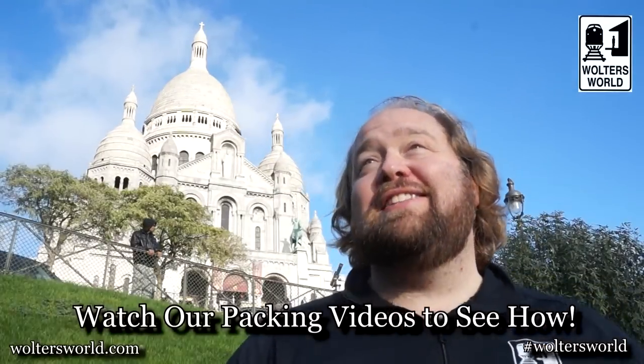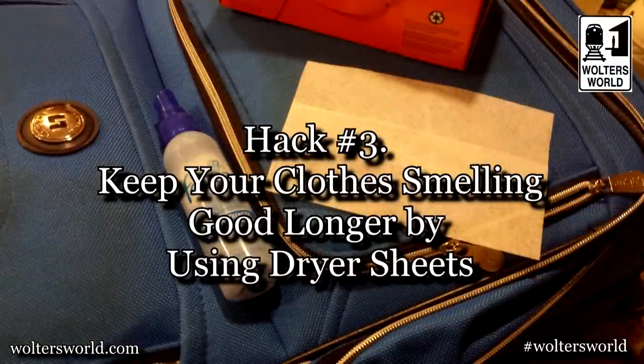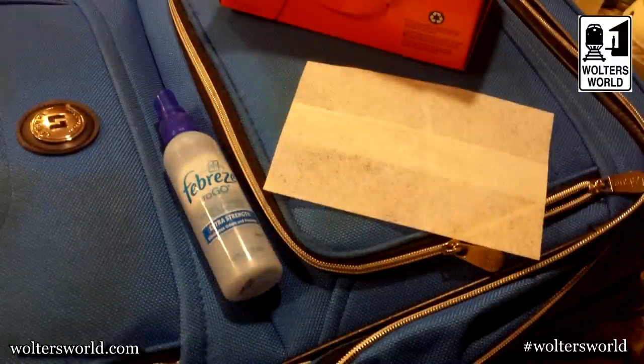The third hack: you don't want to smell like a bum when you travel. So put some dryer sheets in your luggage — it'll keep your laundry smelling fresher when you're mixing clean and dirty clothes. It makes a difference after a couple of weeks on the road. A bonus hack: you can also use your Downy wrinkle releaser or some Febreze for spot smells, to keep your stuff smelling a little better.